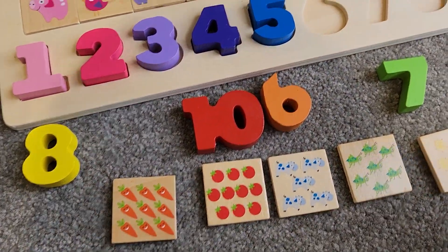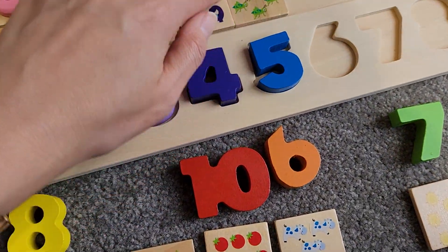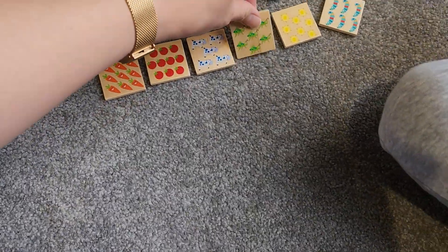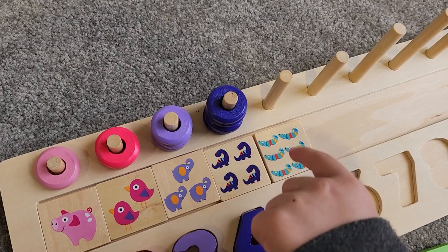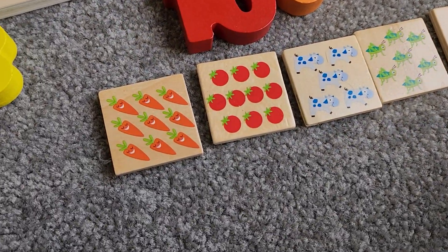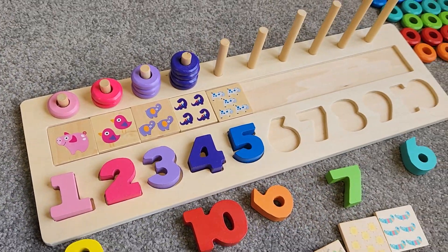Which one of these has five objects in it? It's tricky, it's getting harder. Which one? Let's count it. One, two, three, four, five, six, seven — that's not five! Where's five? Very close, but not it. Which one do you think? One, two, three, four, five. Five cows!